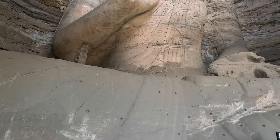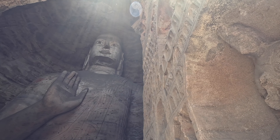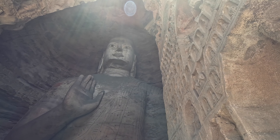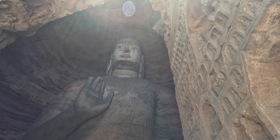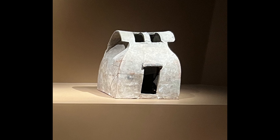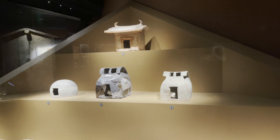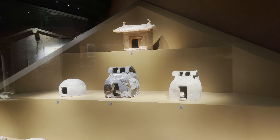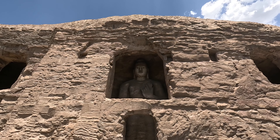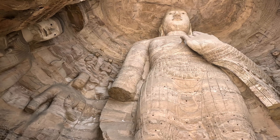This cave style was puzzling at first, until archaeologists discovered a burial object in a Northern Wei Dynasty tomb — a tent model. There is reason to believe that when the Xianbei people lived on the grasslands as nomads, this kind of tent was their house. It is likely that they chose this cave style to pay tribute to their ancestors when building the grottoes.